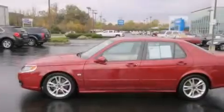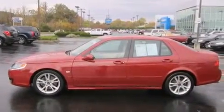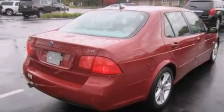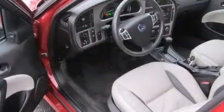Features include aluminum wheels, memory settings for the seat positions so you can recall your favorite alignment with the push of one button, cruise control, a multi-disc CD player, and leather seats.